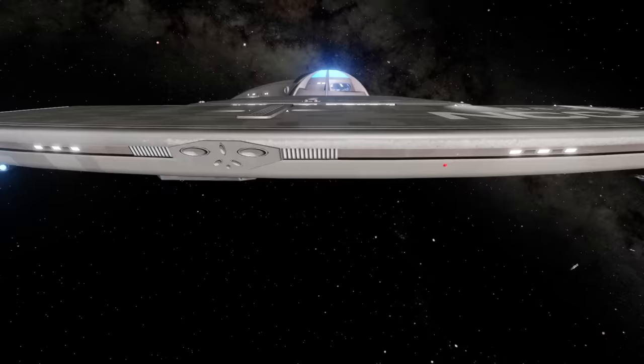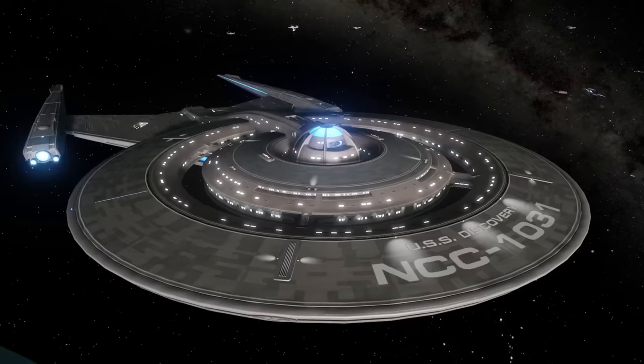And that is the Crossfield class. Thanks for watching this breakdown on a complicated vessel. I've been Ric, and until the next one — goodbye.